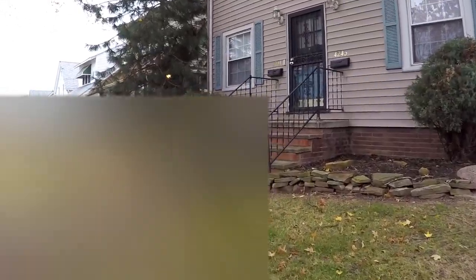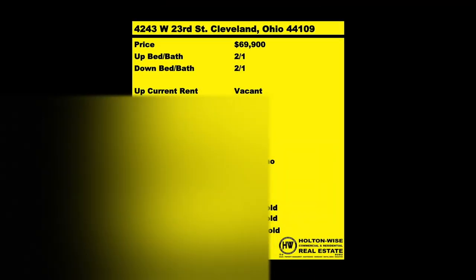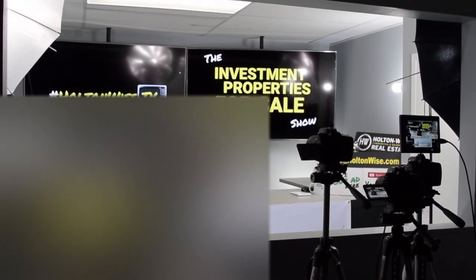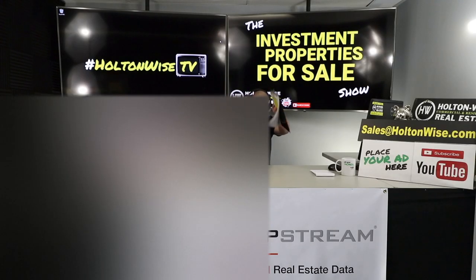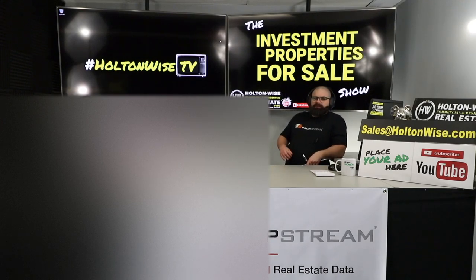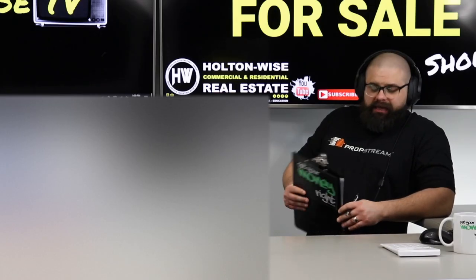We are providing you the opportunity to bid on income-producing property. We are going to provide complete transparency and education. Welcome to another episode of the Investment Properties for Sale show here on Holton Wise TV. We are powered by PropStream — if you're looking to market to your own sellers, build your own mailing list, and mail them out directly, check out the link below.